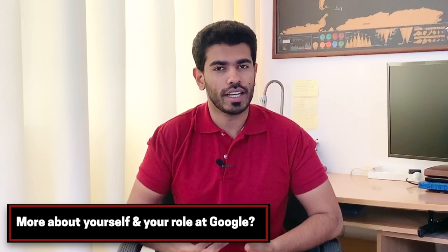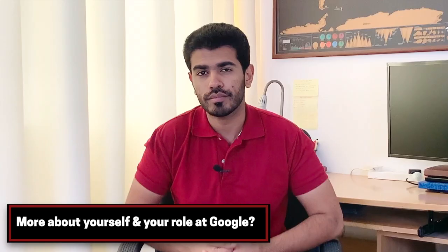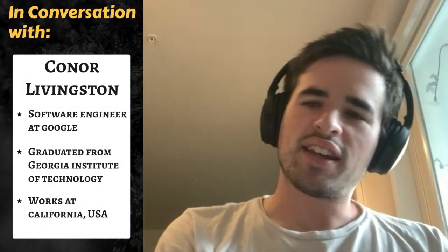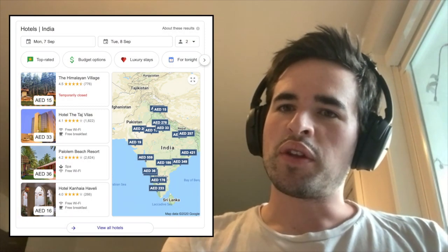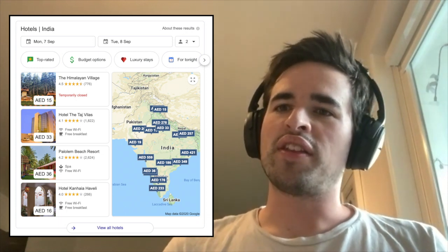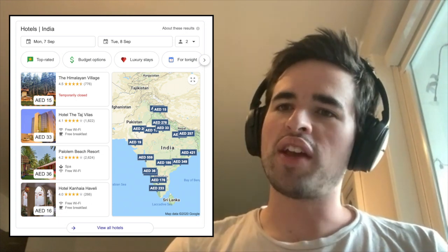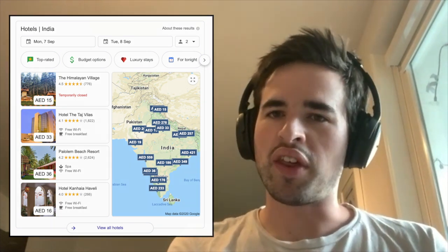Happy to be here. Can you tell us a little bit more about yourself and about your experience of working at Google? Of course. So I've been working at Google for about two years and I work on the hotel ads quality team. Basically, the product that my team works on is when you search for hotels, like Hotel San Francisco, you'll see on the search results page a map come up that shows the location of different hotels and how much it costs to book them.